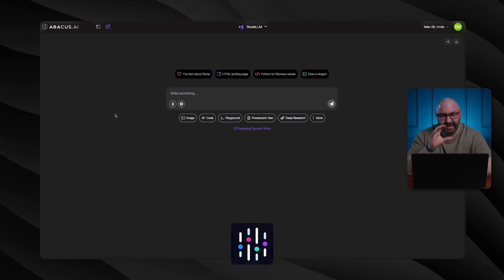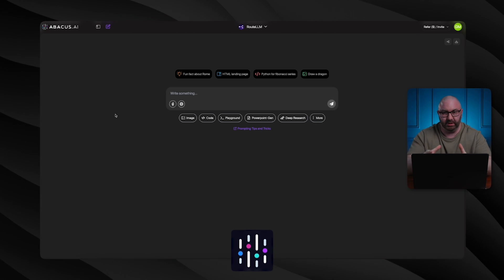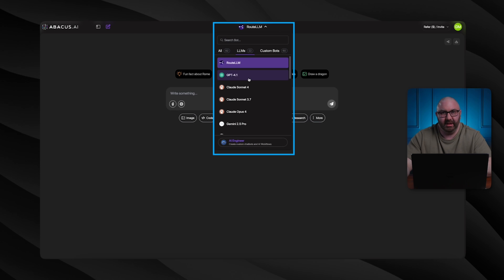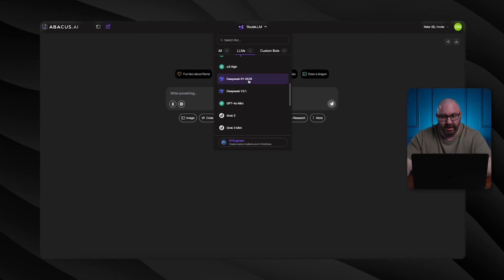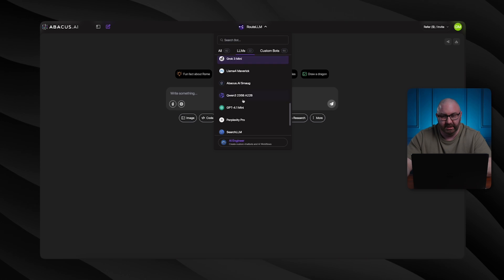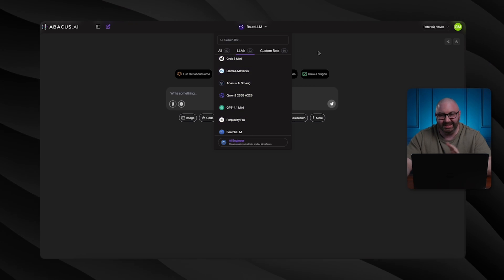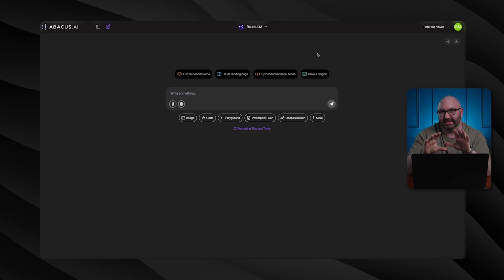This is Abacus and it is seriously packed with so much stuff in just this one little program. Right here, just clicking this, you have all these different LLMs — ChatGPT, Claude, Gemini, Deepseek, Grok. You also have Qwen, Perplexity, even Llama. That's just really amazing to have all that in one, but it gets even wilder.